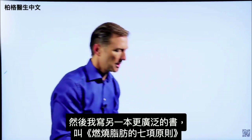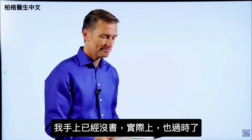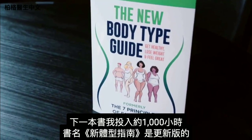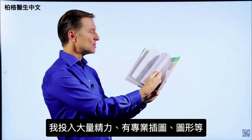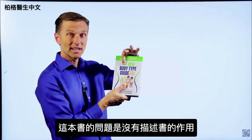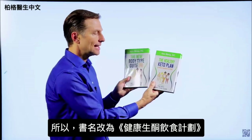Then I wrote a more extensive book called The Seven Principles of Fat Burning — I don't even have a copy anymore because it's outdated. The next book I put about a thousand hours into is called The New Body Type Guide, with major updates on body types, professional images, and graphics. The problem with this book is it doesn't really describe what it's about, since body types are only a small portion of the content — that's why I changed the name to The Healthy Keto Plan.